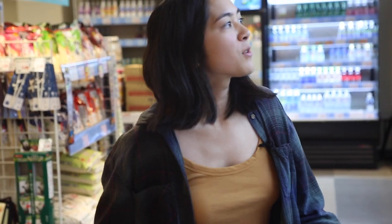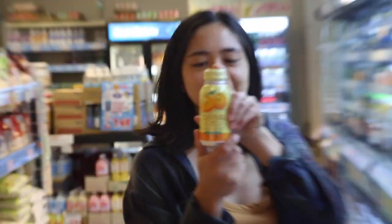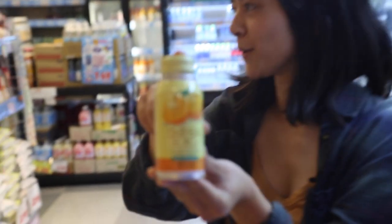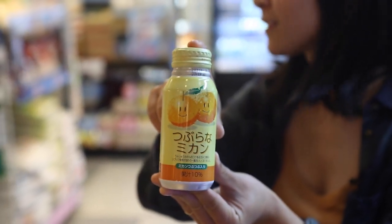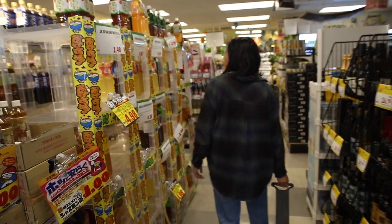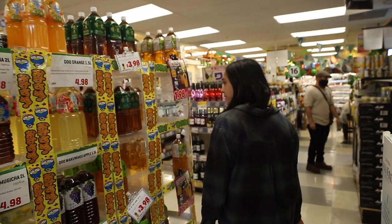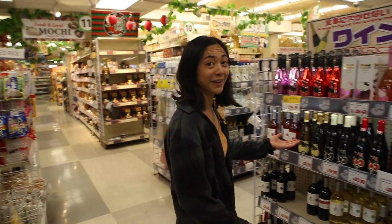Man, everything is so cute — look how cute this is. Everything's got a cute little face on it. They won me over with the branding. These look fun. I don't think I can commit to drinking that much grape juice though, but this is fun.